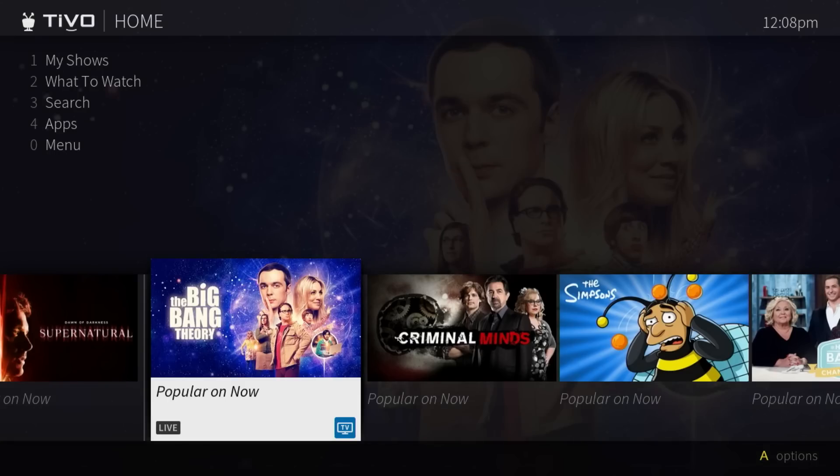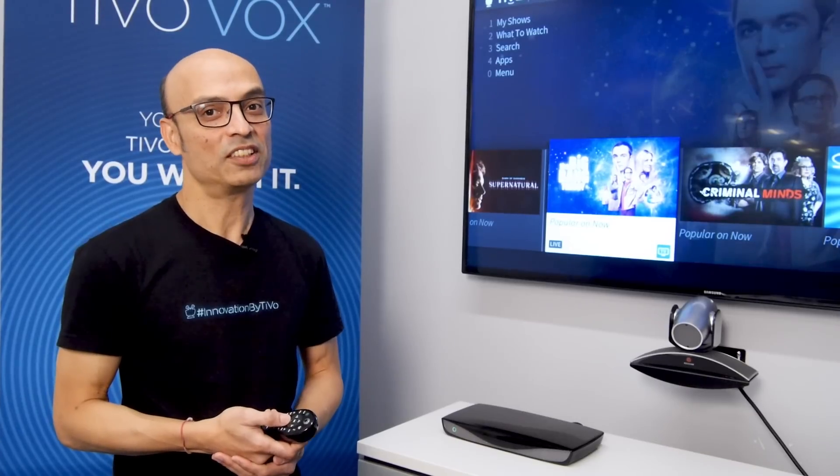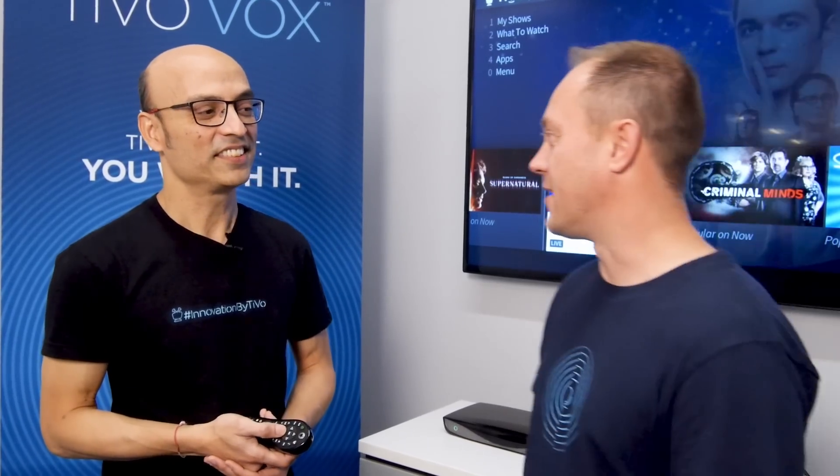There you go. Now that the box is up, you are seeing the new TiVo experience. Thanks a lot, Ganesh, and I hope you've all enjoyed this video.